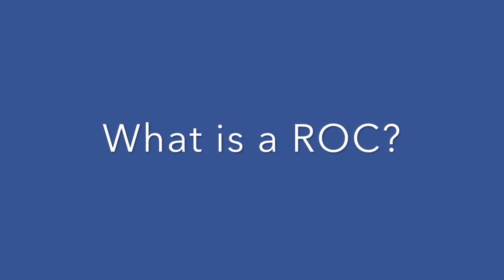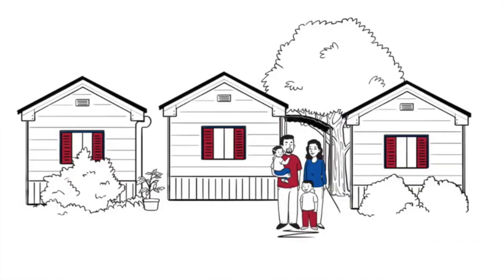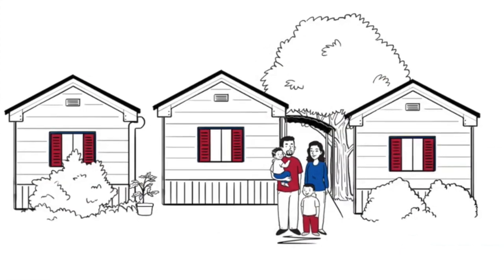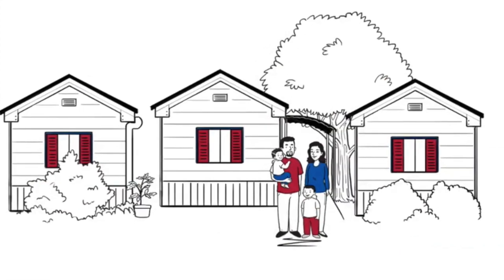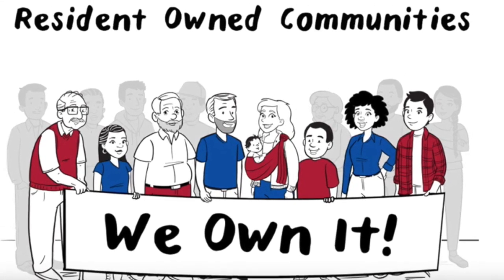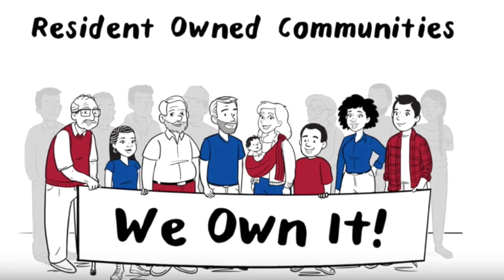You might be wondering, what is a resident-owned community and how does it happen? A resident-owned community is exactly what it sounds like — your community owned by you and your neighbors through a cooperative that you create. You and your neighbors, if you choose at tonight's meeting, can decide to form a nonprofit cooperative, which is a legal corporation controlled by its members, which are the residents of the community.